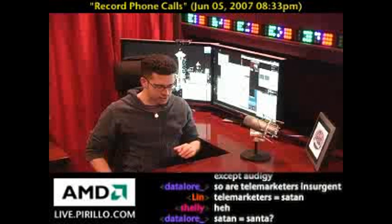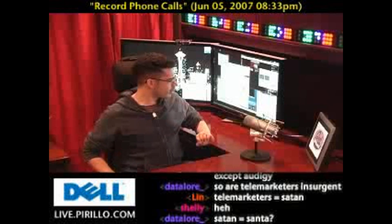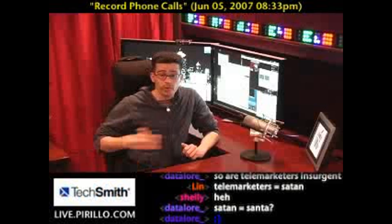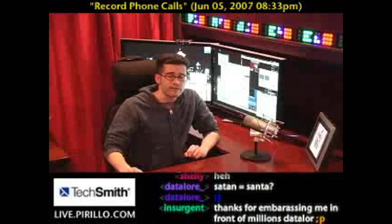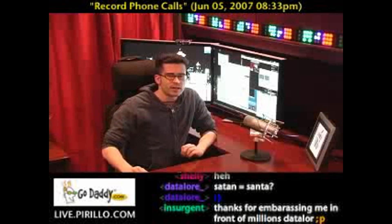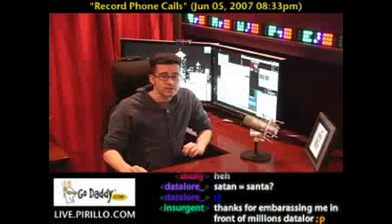Let me debunk a myth there. VoIP doesn't necessarily cost money — VoIP is just another technology, Voice over IP. We've done a video question and answer on what VoIP is if you want to know more. It's just a technology; it's not necessarily a cost associated with it.